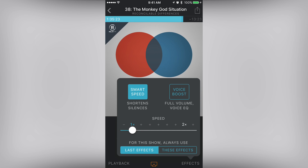There's also an option to manually change the speed as well, and when I have a lot of shows in my queue, I often boost the speed to get caught up.